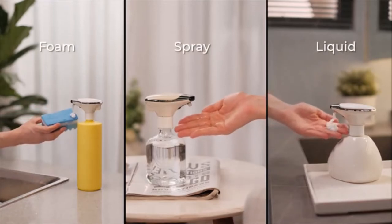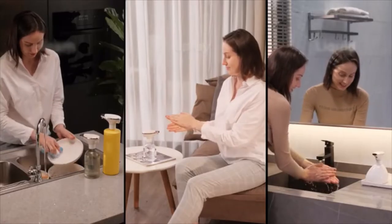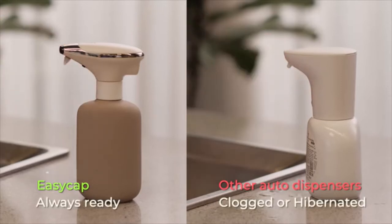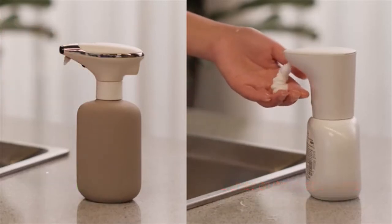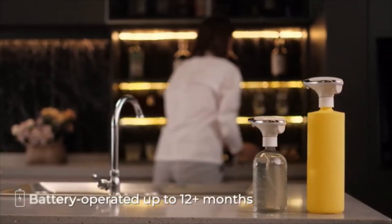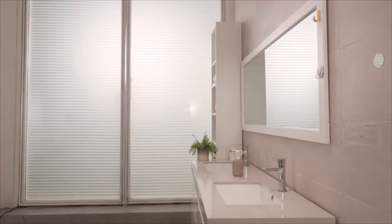Its drip-free design prevents any unexpected soap film, with a high waterproof rating. You can clean the pump by submerging it in water. EasyCamp is an auto-dispensing expert that gives you and your family the optimally convenient and hygienic washing and cleaning experience.